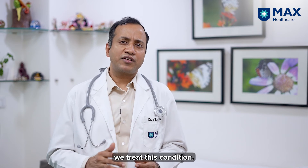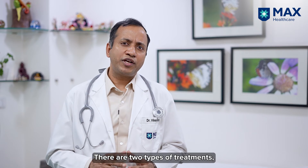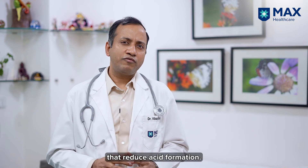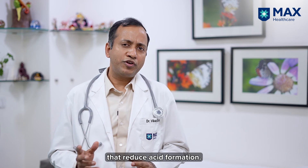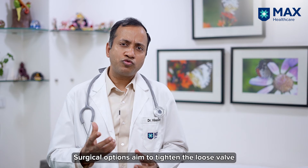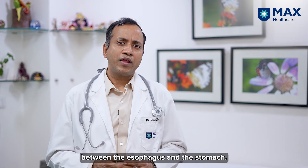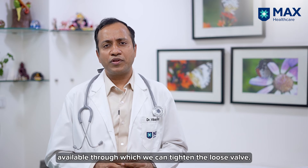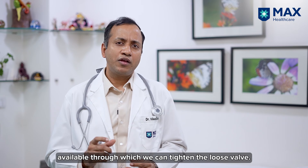Once we diagnose GERD, we treat this condition. There are two types of treatment: medical and surgical. For medical treatment, we give a medicine which will reduce acid formation. During surgery, we tighten the loose valve between the esophagus and stomach.